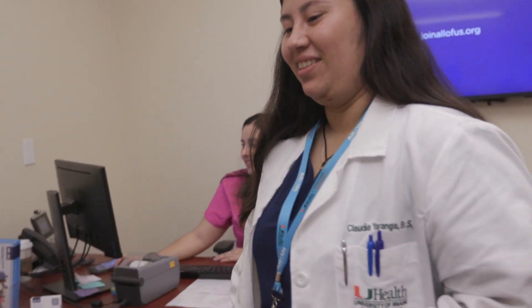We have a very energetic and passionate team that includes clinical geneticists, genetic counselors, nurses, dietitians, and clinical support staff. Our diagnostic laboratories include biochemical and molecular genetics laboratories, which are important to support our clinical programs as well as training programs in clinical genetics and genomics.